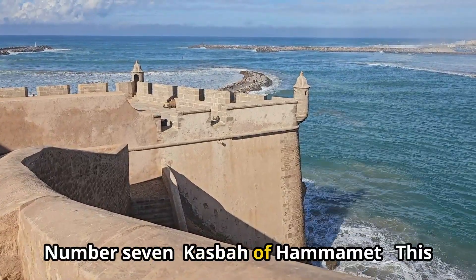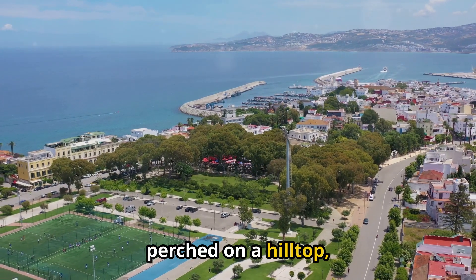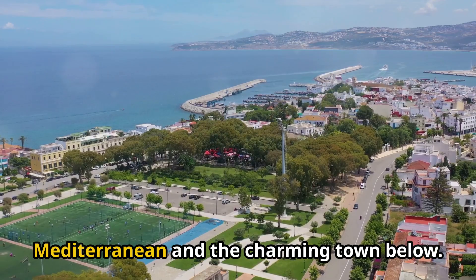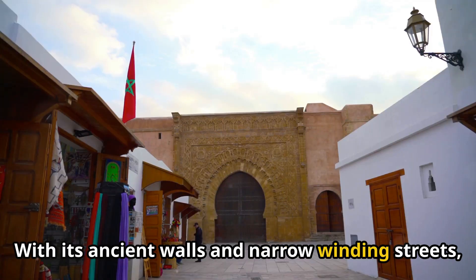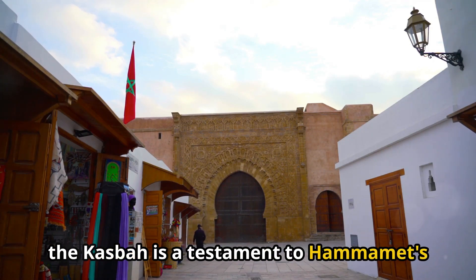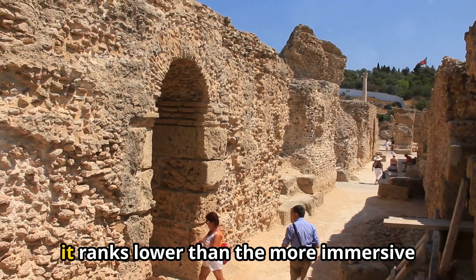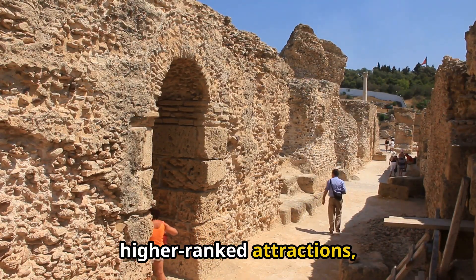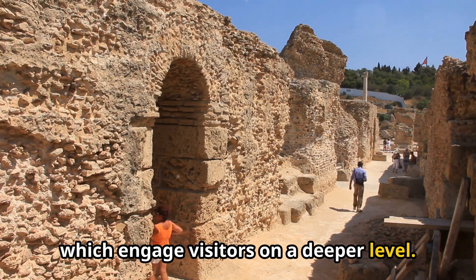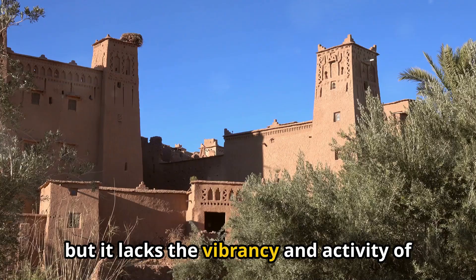Number 7: Kasbah of Hamamet. This historic fortress, perched on a hilltop, offers stunning views of the Mediterranean and the charming town below. With its ancient walls and narrow, winding streets, the Kasbah is a testament to Hamamet's rich history. While it provides a glimpse into the past, it ranks lower than the more immersive cultural experiences found in higher-ranked attractions.